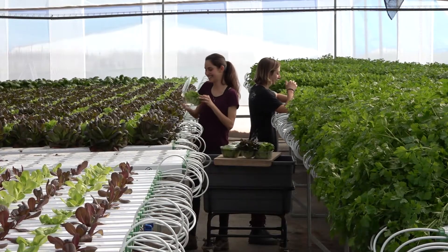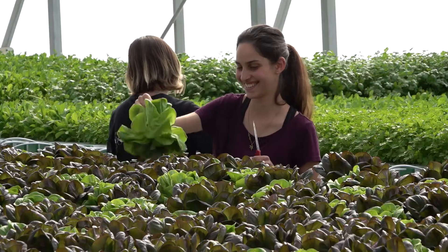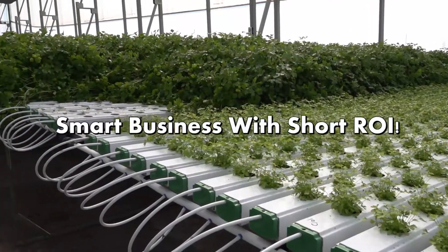For the first time, hydroponics is made super simple to install, operate, and easily produce healthy and clean leafy vegetables and fresh herbs to supply the neighborhood market.